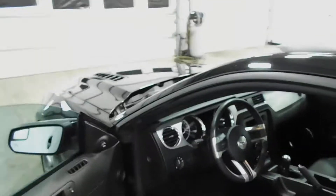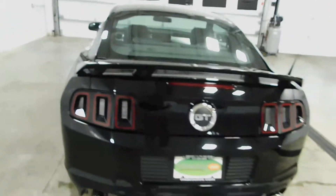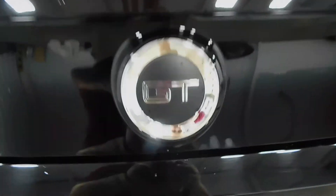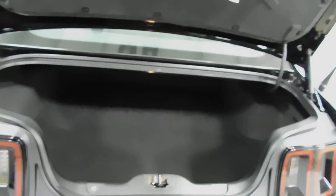As we come out, still noticing this is a super clean Mustang. Like I said, one owner, clean Carfax. Check out the back — it's got the big GT emblem right there. Down here you have your parking sensors. Open this up — plenty of room, more room in a trunk than you would think in a sports car.